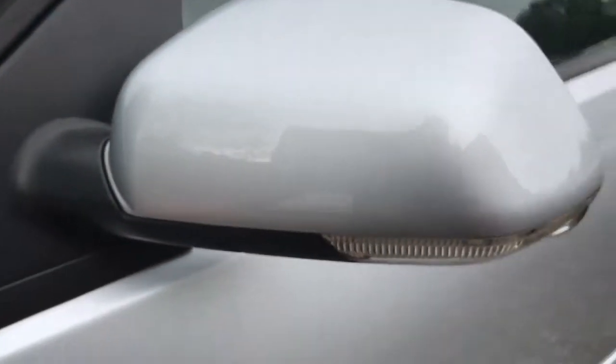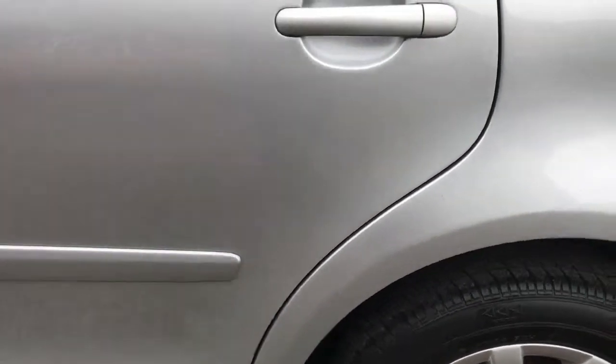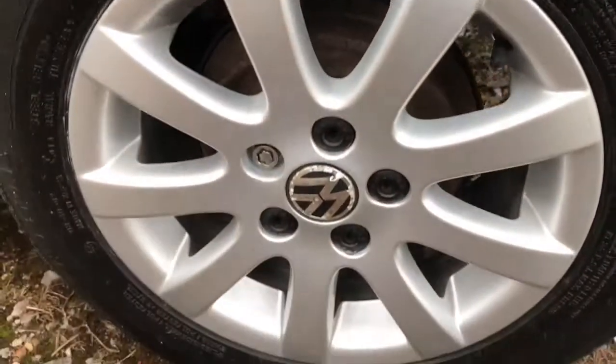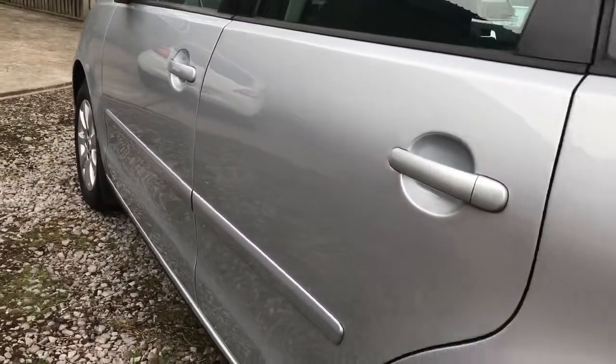I'll go around the bodywork for you. As you can see it is as nice as you can expect. There is a tiny little mark there — that's coming out actually. The back of the mirrors is fine. There's the rear alloy again, no issues there. There's a tiny little touch-up mark on a wheel arch there, very small. You can see this side of the car is very nice.